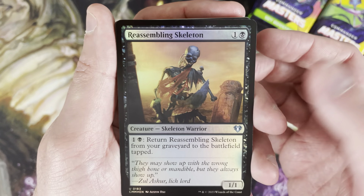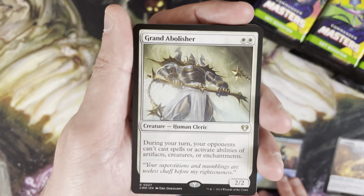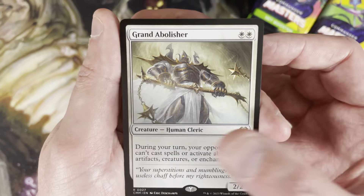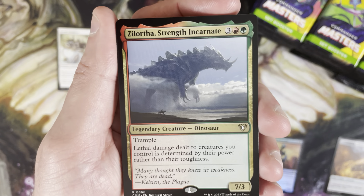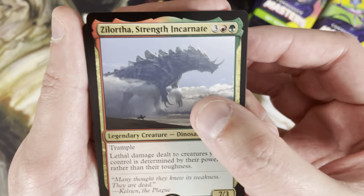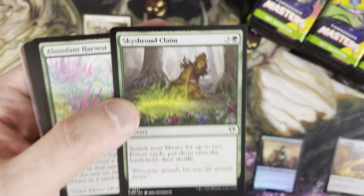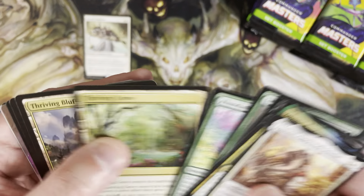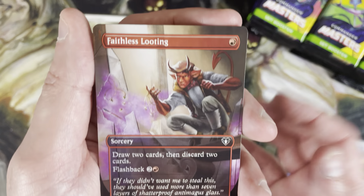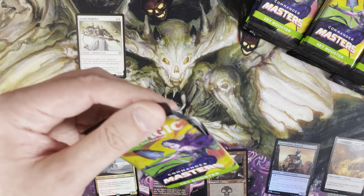We start with Reassembling Skeleton as a foil uncommon. First rare — oh nice, Grand Abolisher! That's not bad. A lot of good rares in this set; it's certainly not mythic or bust. Abolisher is probably still around eight or nine dollars, well below its pre-reprint price but a card that continues to slowly tick upward. Double rare — we got Zilortha, a Godzilla reprint that was the box topper for Ikoria. Then Lochthwain Call, Clockwork Scholar, Tatiova, Victimized, Sky Shroud Claim as a common — still like a two-dollar common. Palace Sentinels, then Faithless Looting as our borderless card.